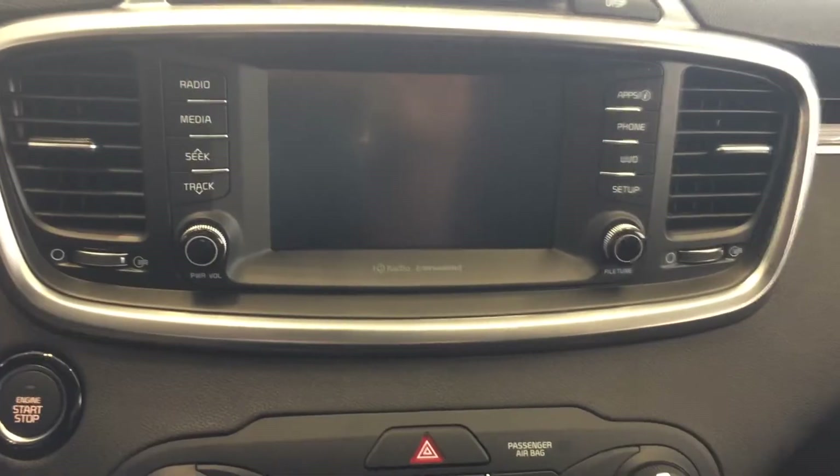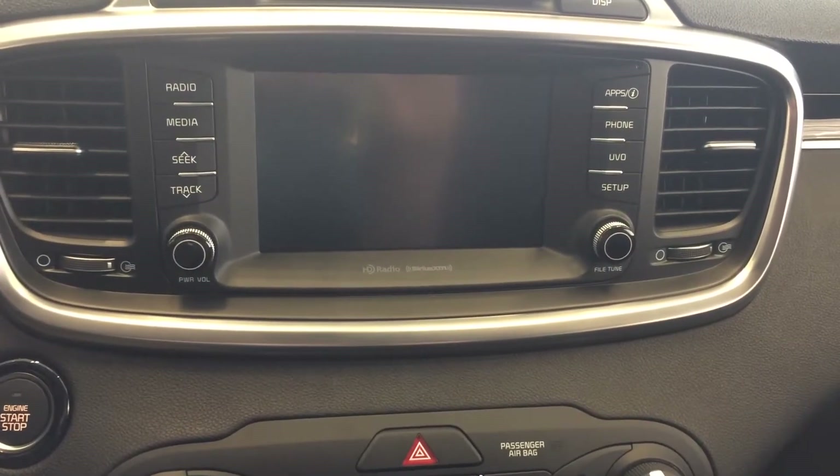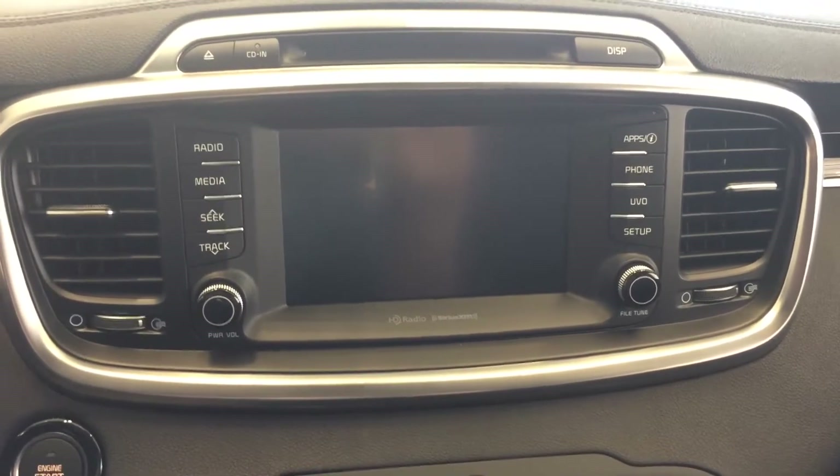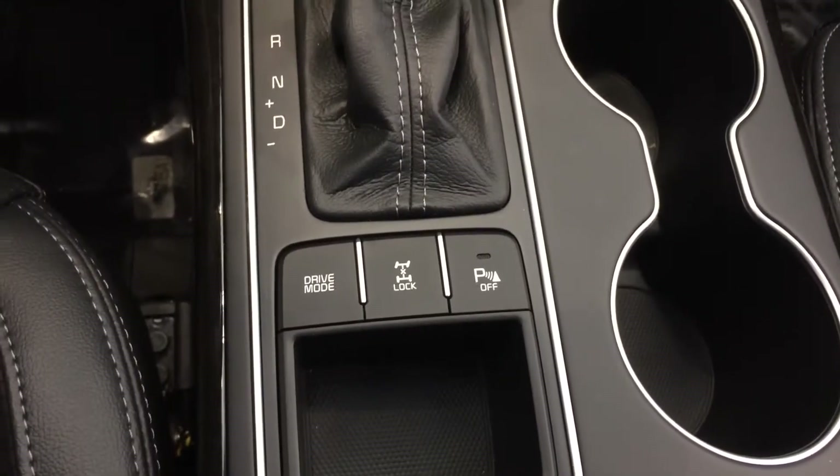Larger 7-inch touch screen with Apple CarPlay and Android Auto features, which are amazing — if you haven't had a chance to see those, I'd love to show them to you. We also have the all-wheel lock and the park assist.